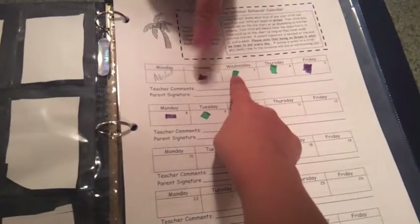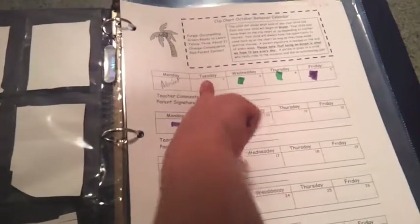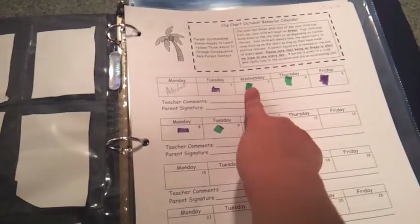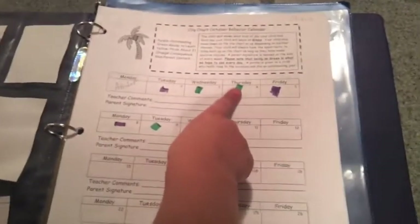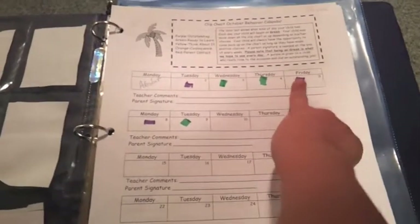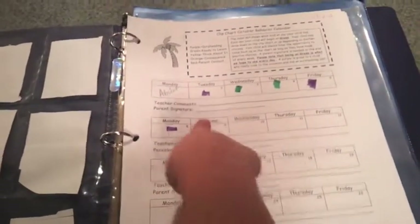What does it stand for? Purple means? Purple is outstanding. Green is ready to learn. There's another green — ready to learn. There's another outstanding. There's another outstanding. There's another ready to learn.